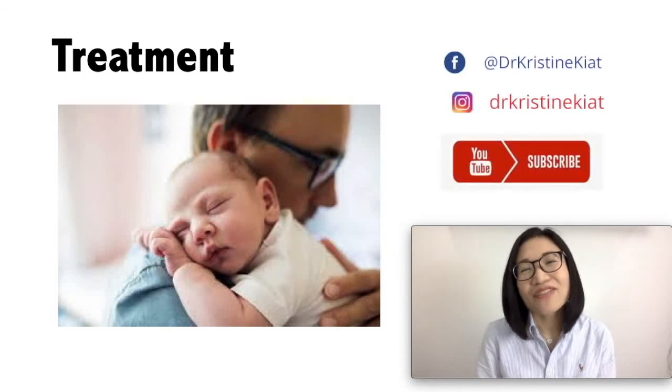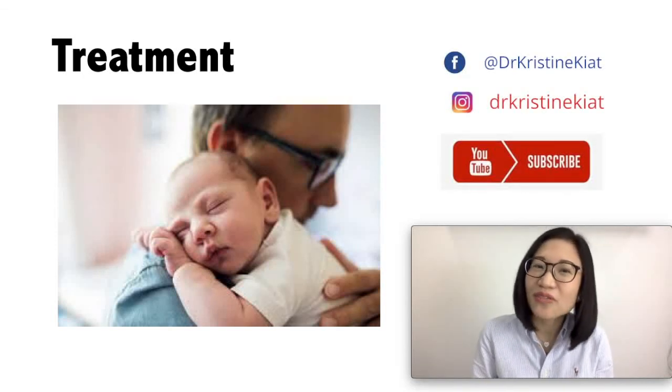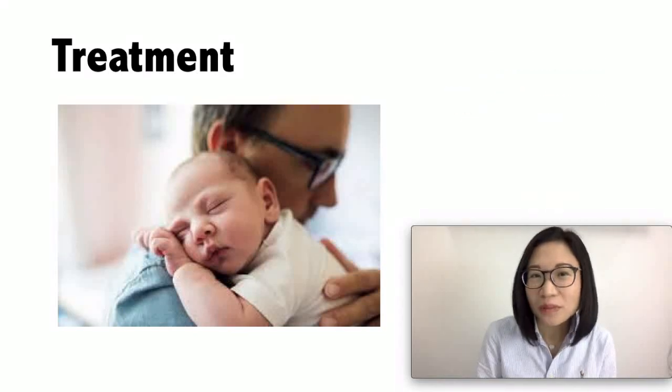If you like this video, watch my other videos where I teach you about other child health problems.